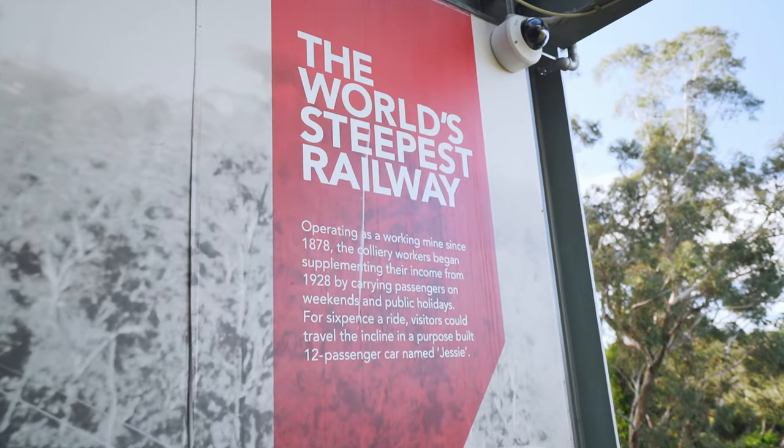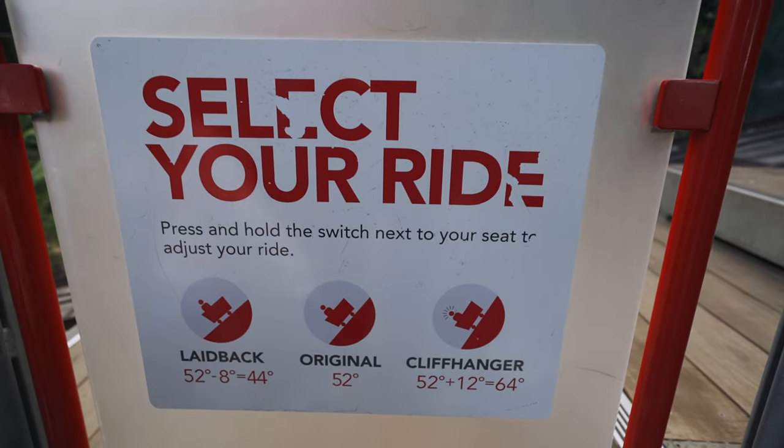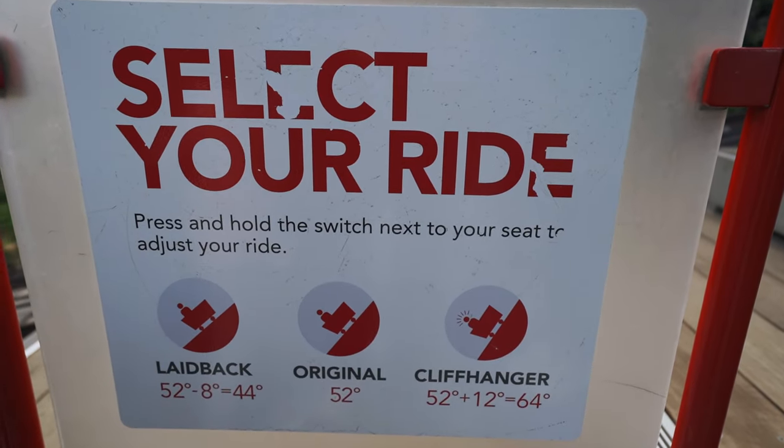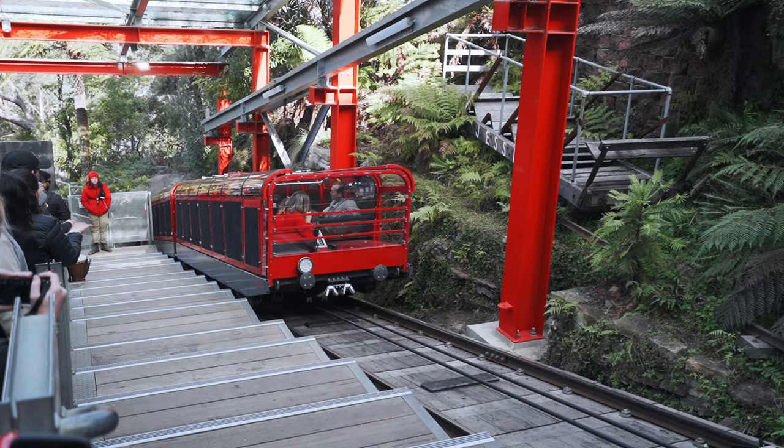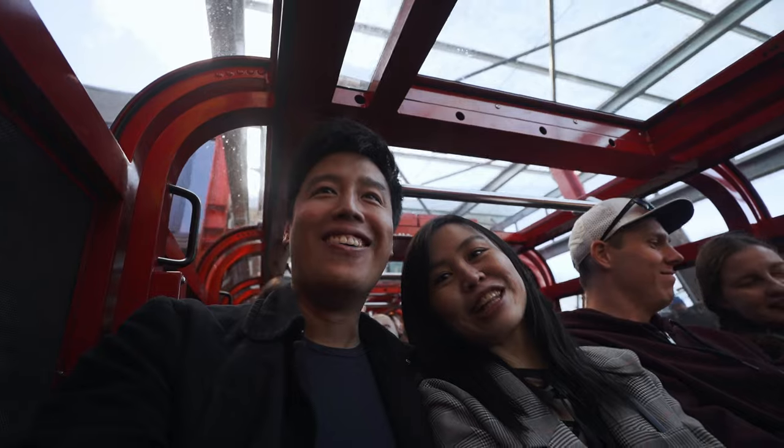Me and Helmi are about to get on the Scenic Railway and apparently it's one of the steepest in the world — 52 degrees. We're not too sure but we are going to check it out. So apparently we are in cliffhanger mode right now — why do we have Indiana Jones music playing?